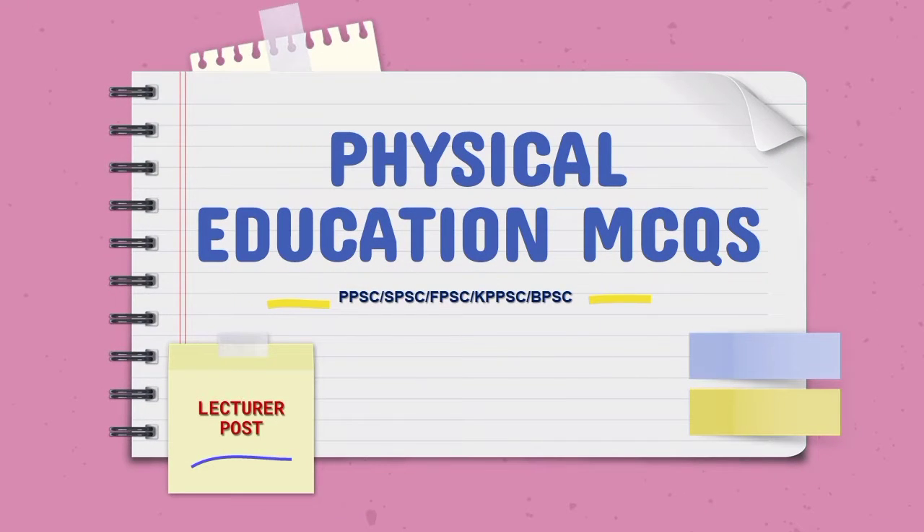Assalamu alaikum everyone. Today we are going to discuss some important MCQs from the subject of physical education. This video will help those who have applied for the post of lecturer through Punjab Public Service Commission, as well as improve your general knowledge.